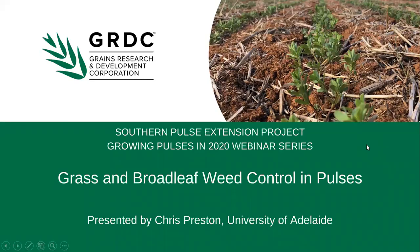Welcome to the Growing Pulses in 2020 webinar on broadleaf and grass weed control in pulses. My name is Clare and I work with Birchup Cropping Group. I coordinate the GRDC funded Southern Pulse Extension project. This project is delivered by a consortium of researchers, agronomists, farming systems groups, growers and pulse experts to increase the knowledge of growers and advisors on sustainable pulse production, improving the Southern region's capacity to maximise future growth and profitability.